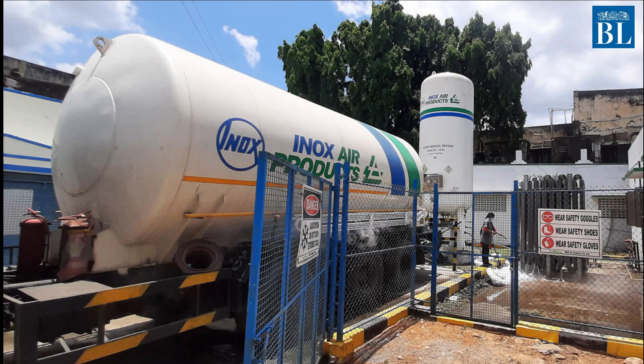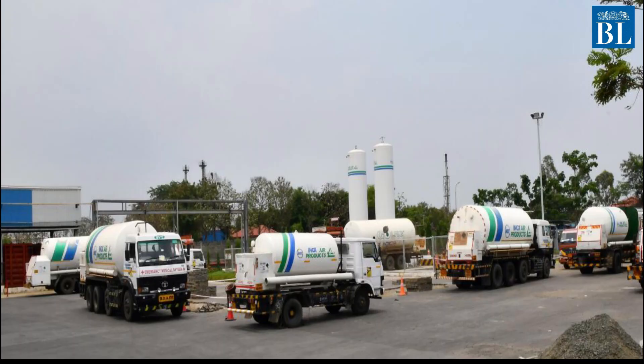Why would health experts prefer using liquid oxygen over its gaseous state? Liquification enables storage in large volumes and is easier for transportation.